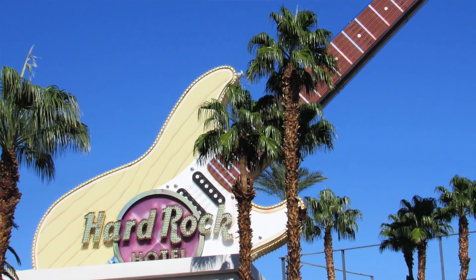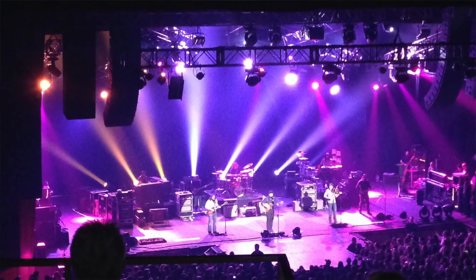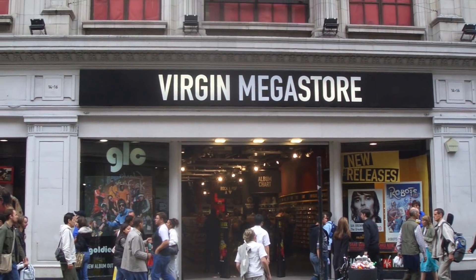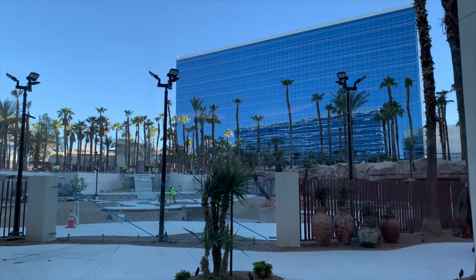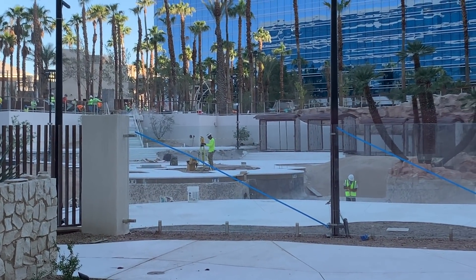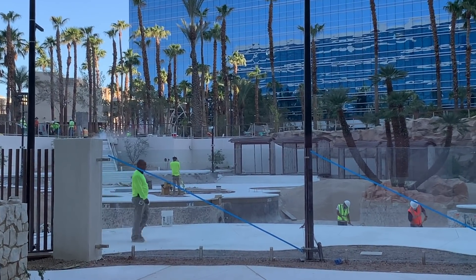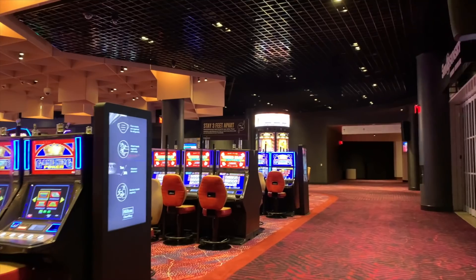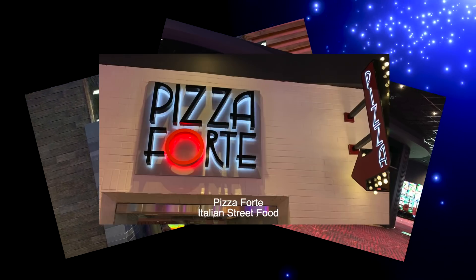The Hard Rock was known as a top destination for entertainment, and Virgin Hotels wants to retain that reputation. The Joint music venue has been renovated and will debut later. 24 Oxford — named after the location in London of the first Virgin Record store — is of course the resident nightclub. There are grand plans for the pool and beach club; the models on the website look fantastic. The pool is currently under construction. There will be a dozen restaurants and bars on the property, including a few retained from the Hard Rock days — MB Steak, now rebranded as One Steakhouse, and Forte Pizza.